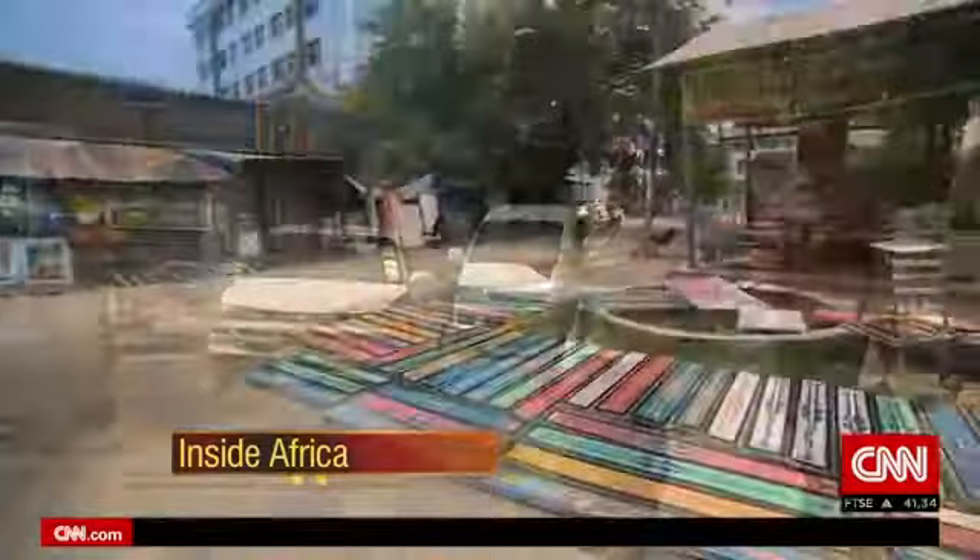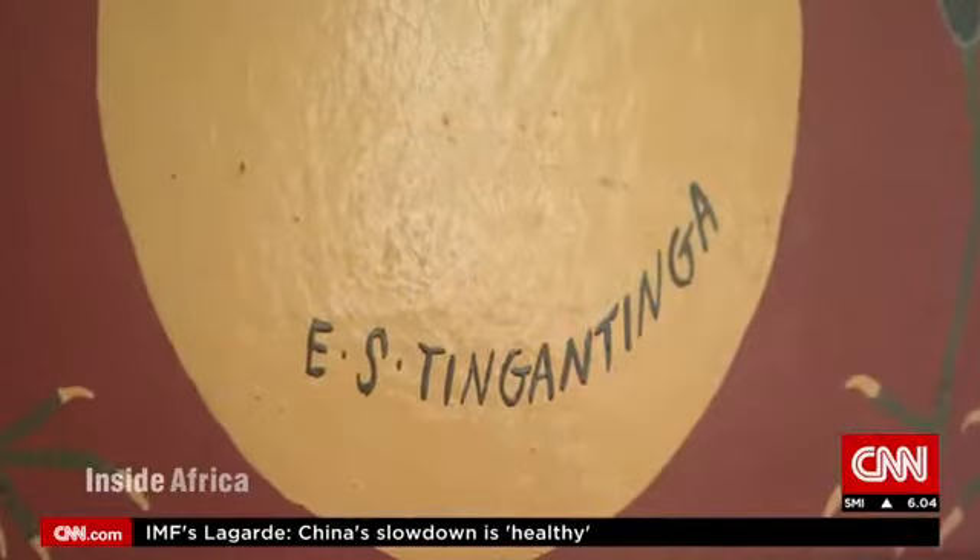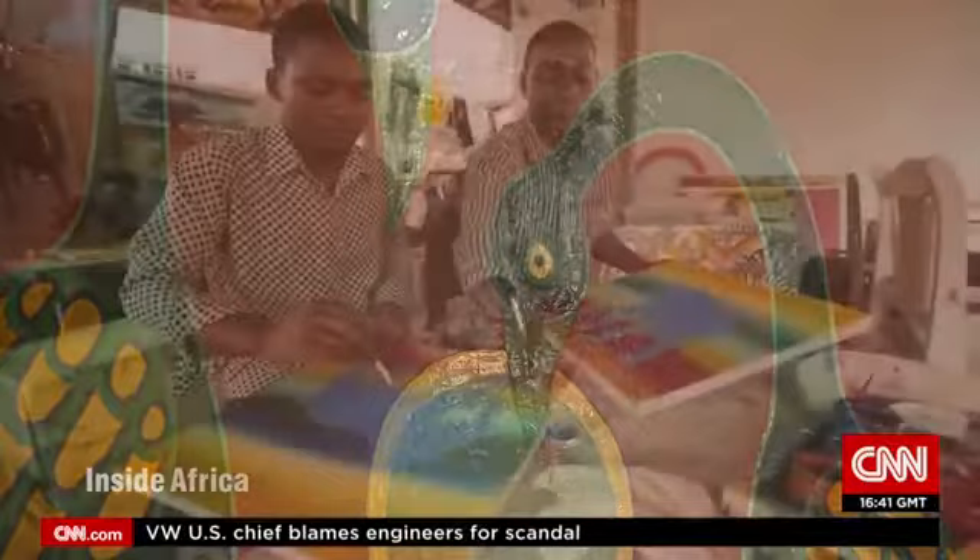In the heart of Tanzania's largest city, an unassuming building preserves a special history. Every available surface is covered in vibrantly colored paintings. This is the Tinga Tinga Arts Co-operative in Dar es Salaam.